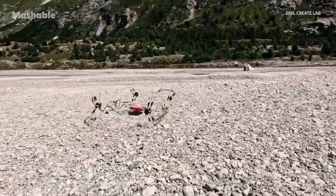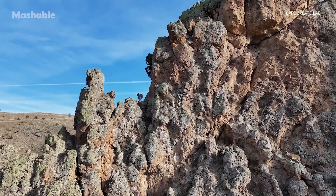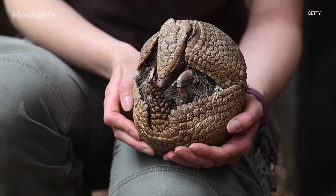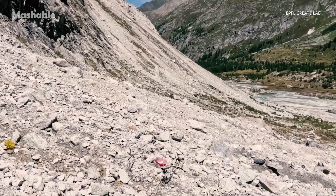Instead of relying on tons of sensors and complex programming, GOAT adapts as it moves — kind of like how a mountain goat climbs steep cliffs or an armadillo rolls into a ball for protection, but GOAT takes it a step further. It can switch between different movement styles on the fly.